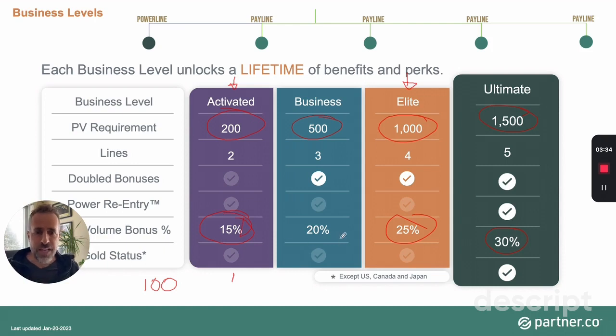Another benefit when you start is pay lines. At the Activated level you have two lines to build. To add more lines, you must optimize those two first — optimization means 13,334 point volume in each line. When you optimize, the company gives you a new pay line to build. You can expand as much as you want. If you want to build three, four, or five lines right from the start, you can do that at the Ultimate level, which gives you five lines to begin with — it's your personal choice.